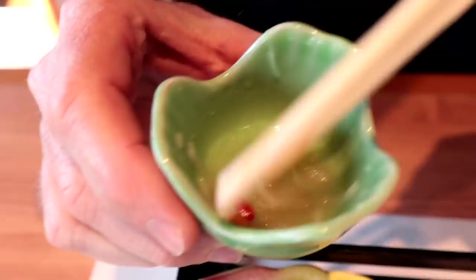The jellyfish is nice and kind of jelly-like — does that make sense? Jellyfish is jelly-like in texture. And the daikon radish gives it a bit of a crunch.